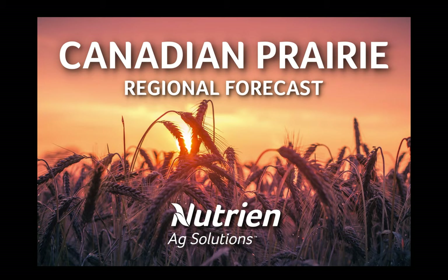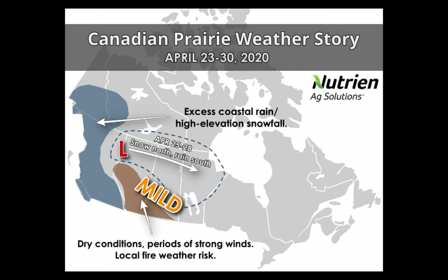Hello and thank you for watching this regional forecast for the Canadian prairie. I'm Andrew Pritchard, meteorologist with Nutrien Ag Solutions.